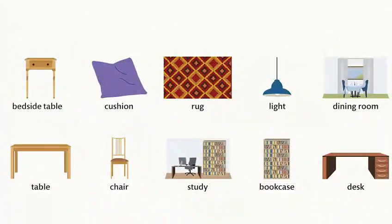Dining room. Table. Chair. Study. Bookcase. Desk.